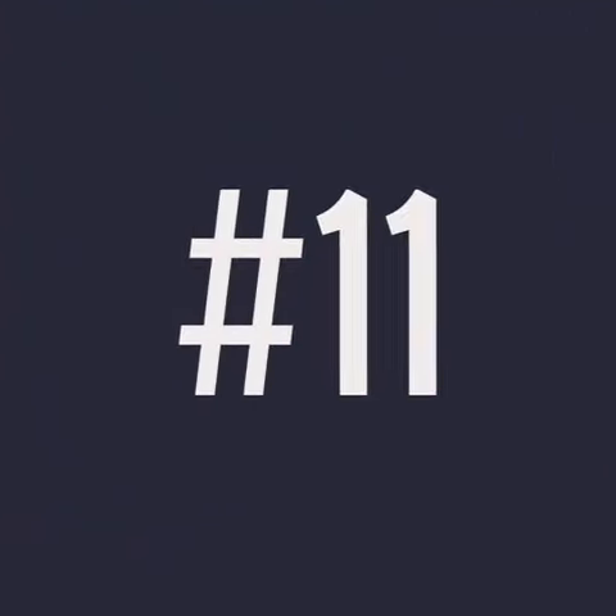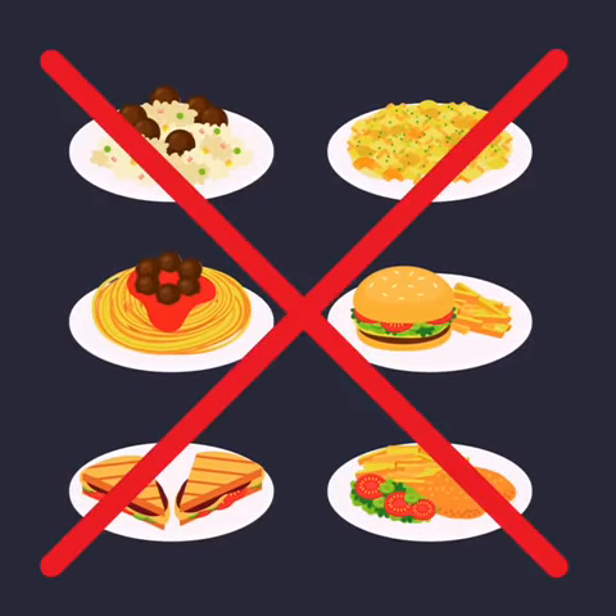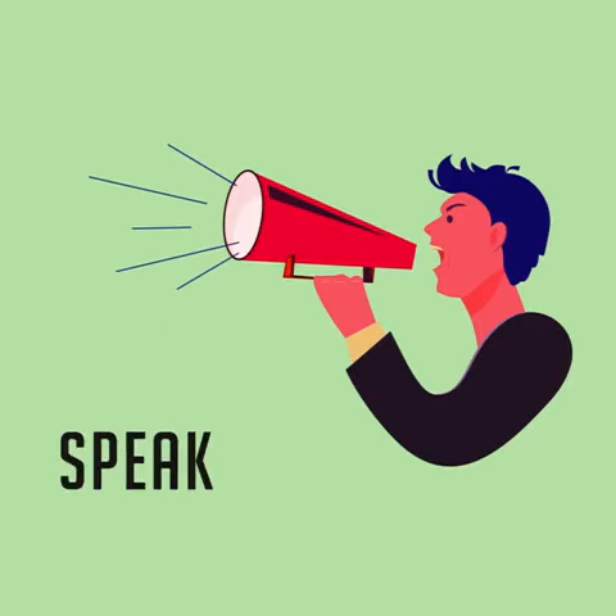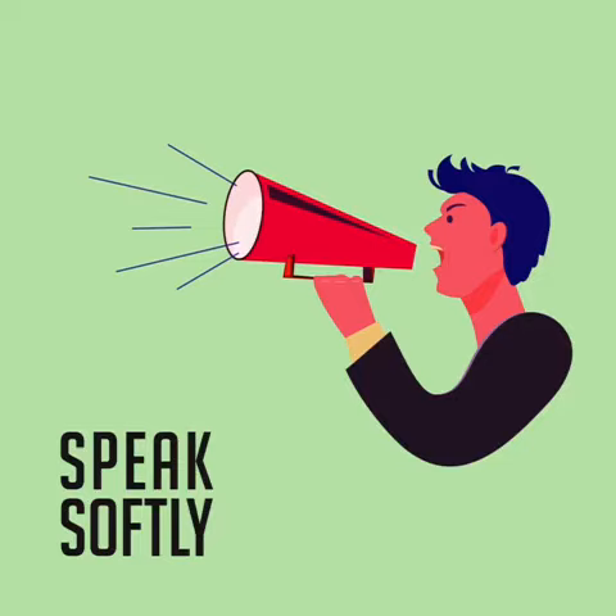Number 11: Eating is not considered decent. However, sipping a cup of coffee or tea is fine. Number 12: When you have to speak, speak in a normal tone. Do not shout.